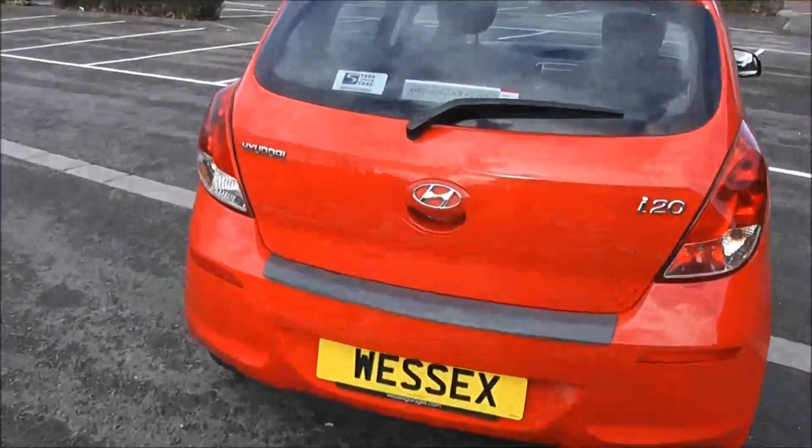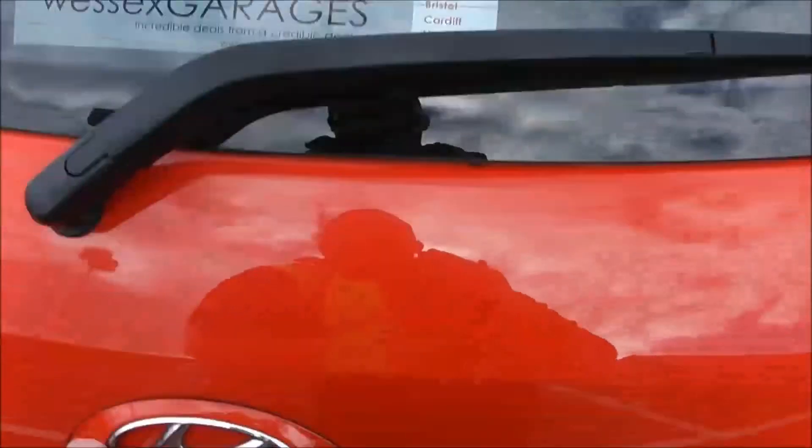Going to go inside now, starting with the boot. Inside the boot you've got a decent sized boot space with a 60-40 rear seat splitter, so if you need to pop your seats down to accommodate some extra luggage you can. There's an interior light to the left hand side and additional storage underneath.